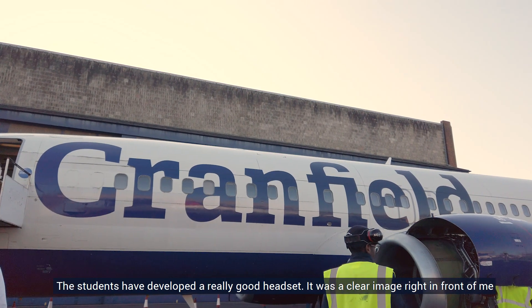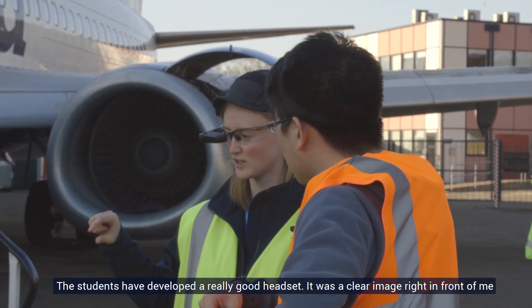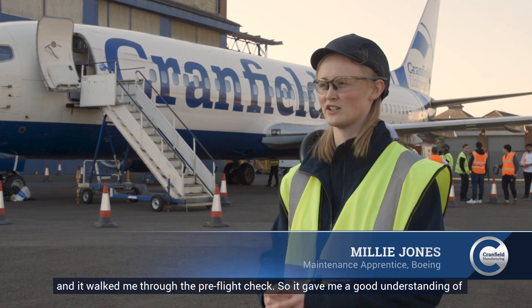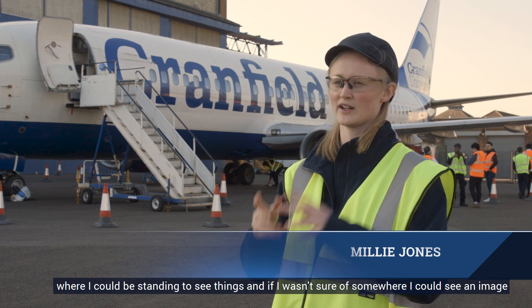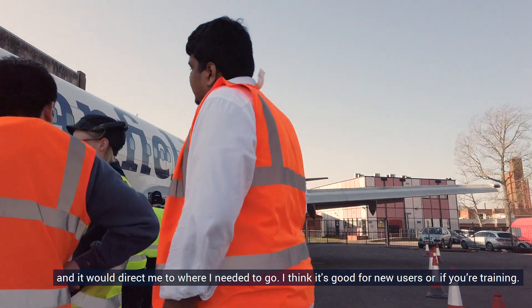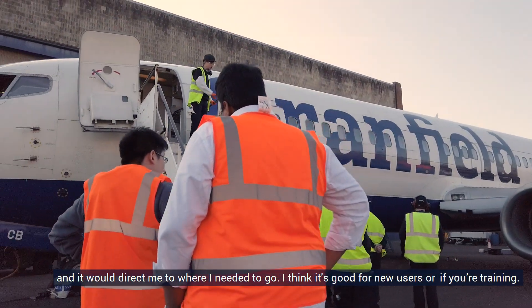The students have developed a really good headset. It was like a clear image right in front of me and it walked me through the pre-flight check. It gave me a good understanding of where I could be standing to see things, and if I wasn't sure of somewhere, I could see an image and it would direct me to where I needed to go.